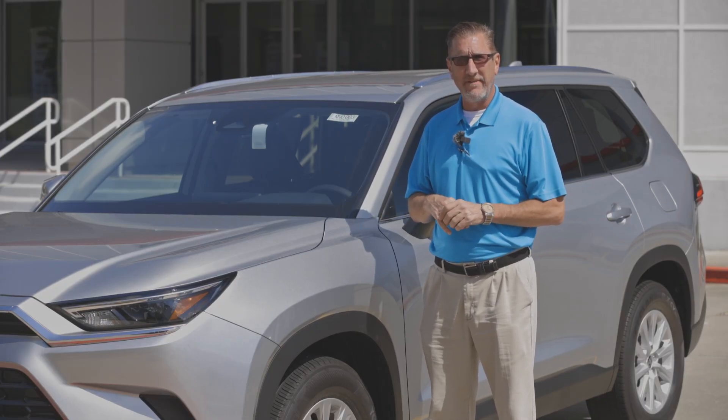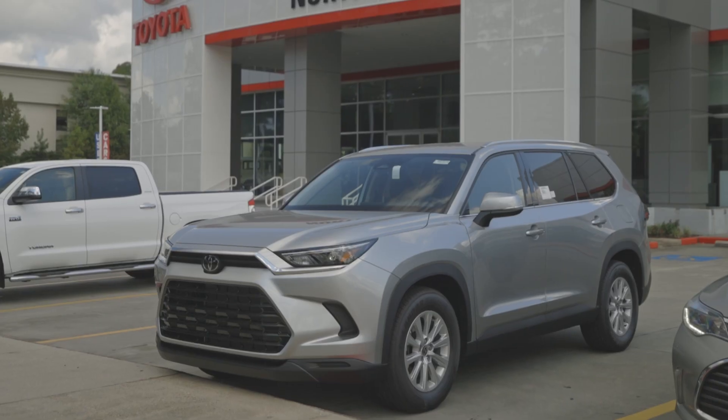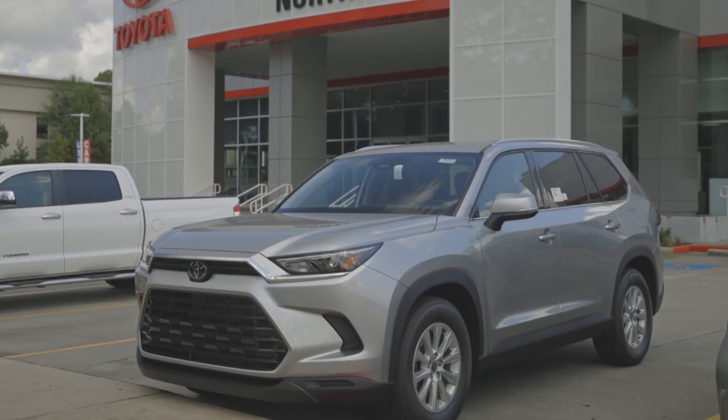Hey guys, it's Andrew at North Shore Toyota in Covington, here today with the all-new 2024 Toyota Grand Highlander in Celestial Silver.